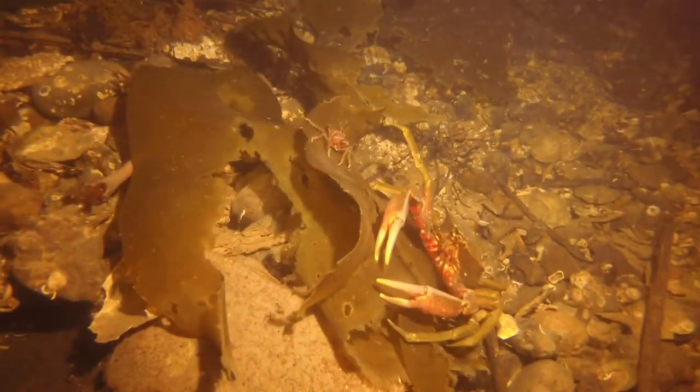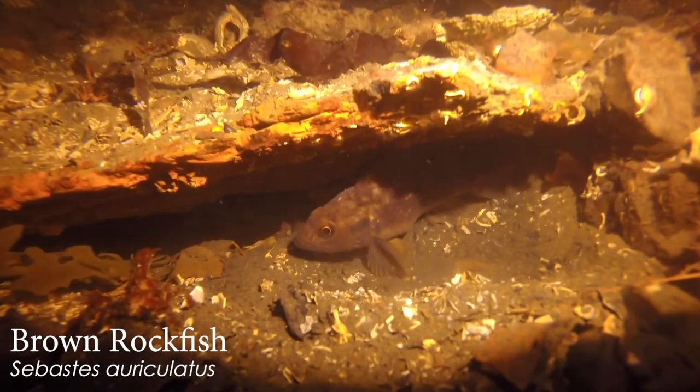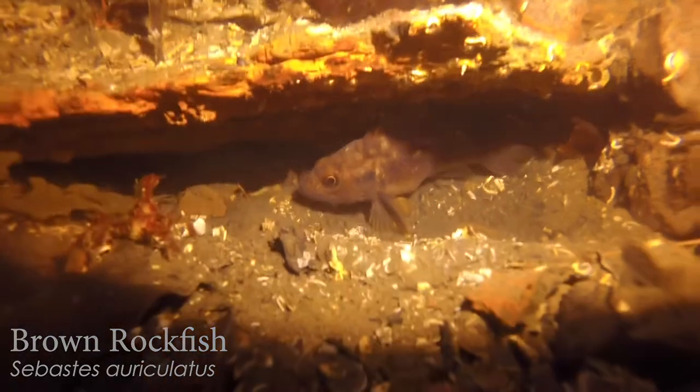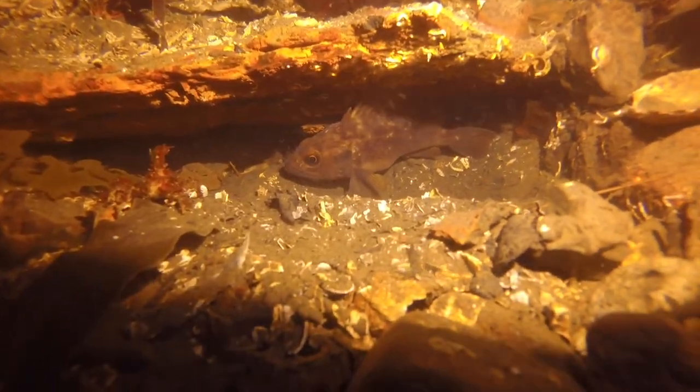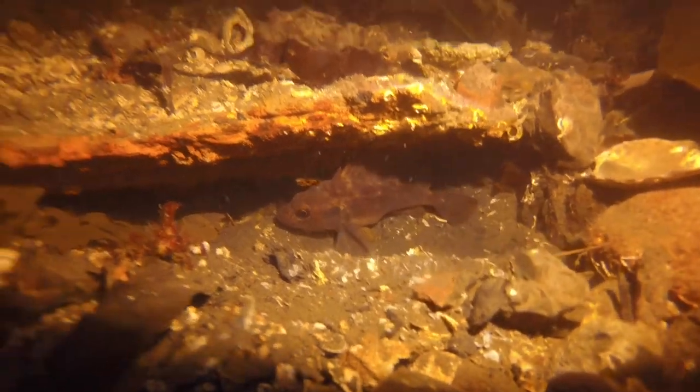We've got two animals called spider crabs, and look at this — a rockfish. Our best guess is it's a brown rockfish. Sometimes the copper rockfish are more brown, but there's kind of a little spot on its cheek. It's just your best guess. If you're a fish pro out there, let us know if you think differently — we'll gladly take your corrections.